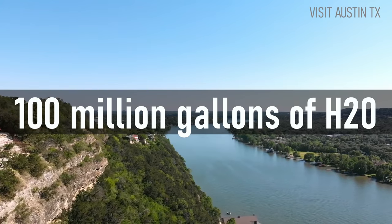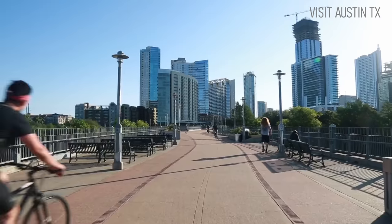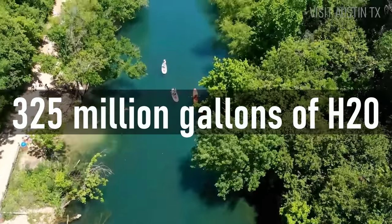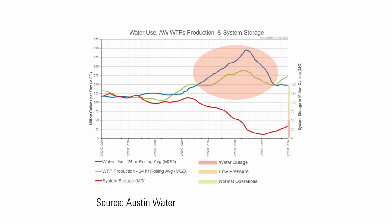Austin's residents typically use 100 million gallons of water a day. Last week, after the storm passed and temperatures started rising, Austin lost 325 million gallons of water because of burst pipes. This graph shows the consumption surpassing the production and the depletion of almost all water reservoirs.